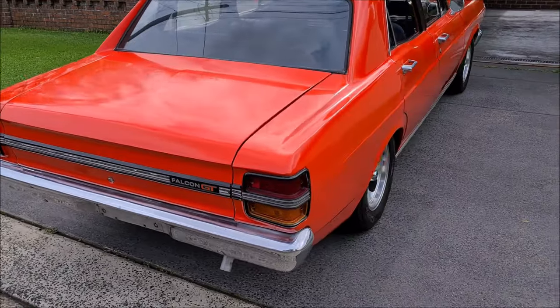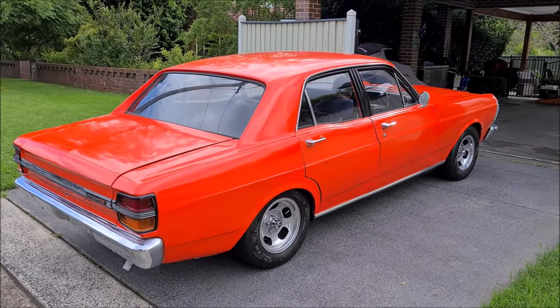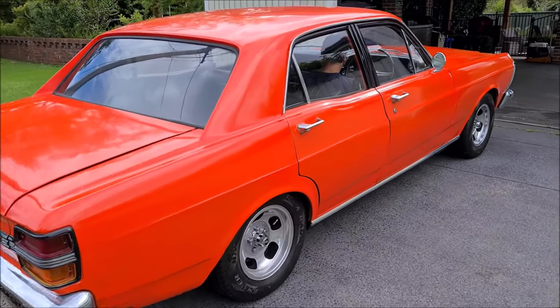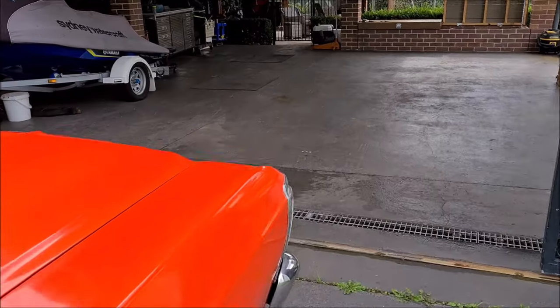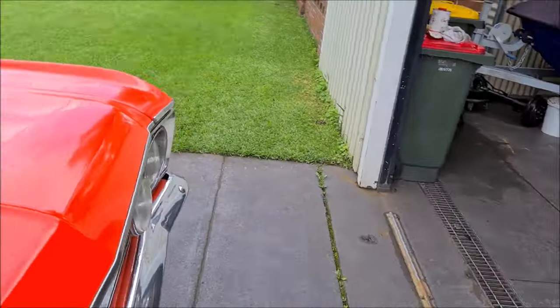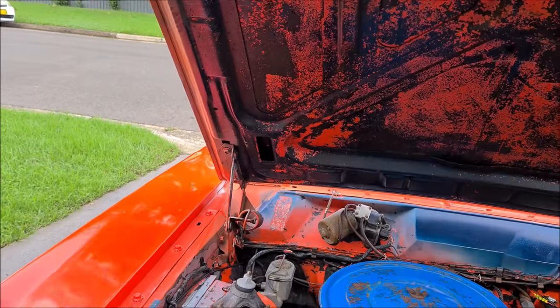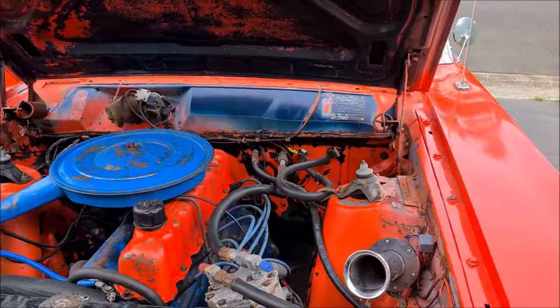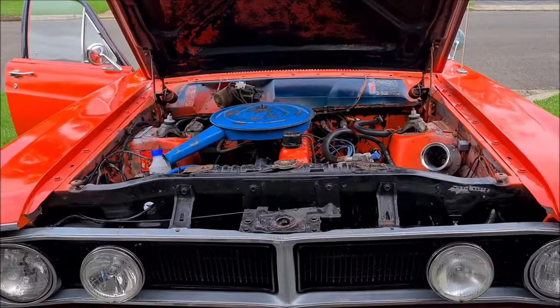It started to become a GT but not there yet - great project, father and son project. I'll get the bonnet popped open and we'll have a look at the engine bay. So there you go - really good project car for somebody.